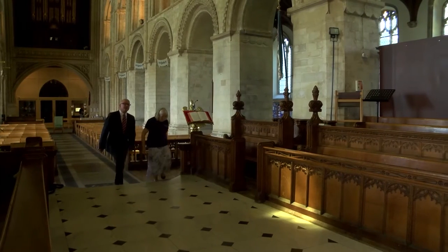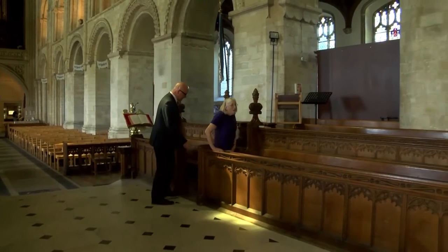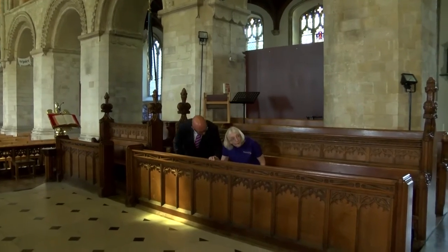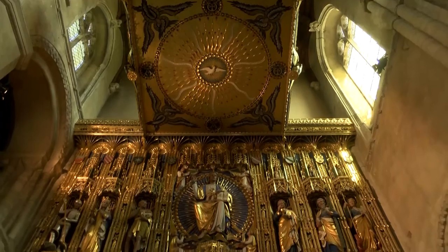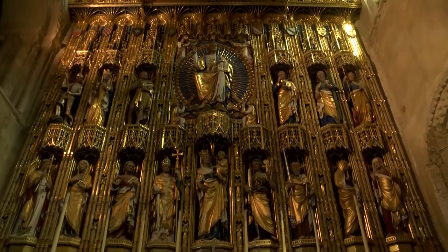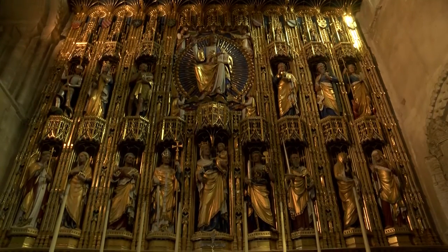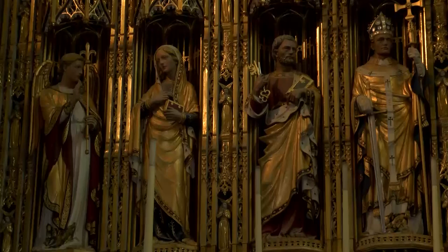So when was the altar screen created? How long did it take? They began to work on it in about 1913, but it wasn't finished — the Great War got in the way — until 1921, when it was finished enough to be dedicated. But all the gilding wasn't complete until 1935. And who was Sir Ninian Comper, the designer?